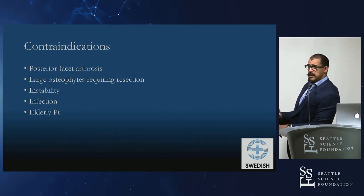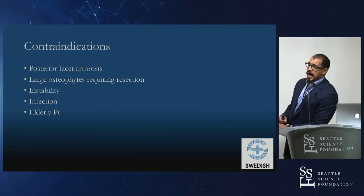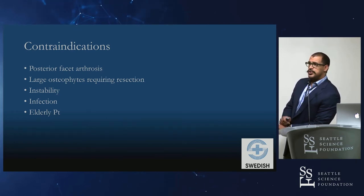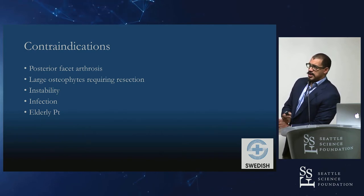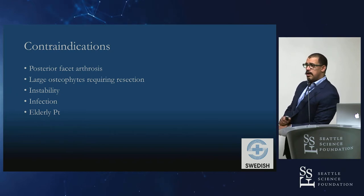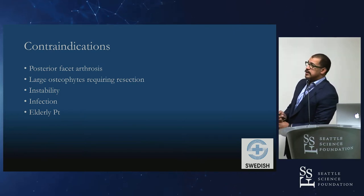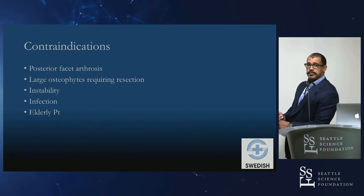In cases with instability, disc arthroplasties are very successful at maintaining motion, but if there is abnormal additional motion at that segment, you don't want an implant that maintains that — it can be painful, especially in the cervical spine. Infection is an obvious contraindication: using an implant with poly, cobalt chrome, or titanium is not appropriate in an infected patient. In the elderly, most have quite a bit of arthritis and the indication isn't well-proven in that population. Some do pretty well, but how much do you want to push an indication that isn't well studied?